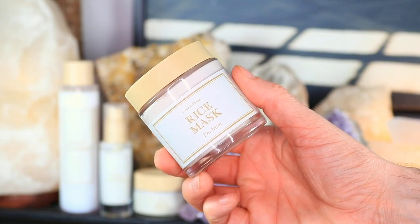That leads us right into talking about the I'm From rice line, because it uses all of these different rice extracts — rice water, rice bran oil. I've been using the I'm From rice skincare line for about a month now, although I've used the I'm From rice toner for years — I had it when I started my YouTube channel and even before that. So let's take a look at each product and cover price, ingredients, and texture.